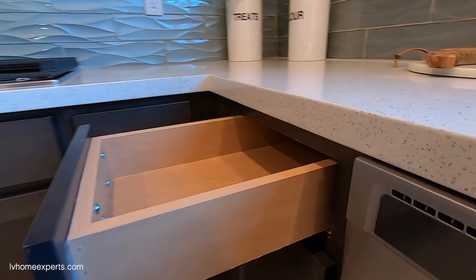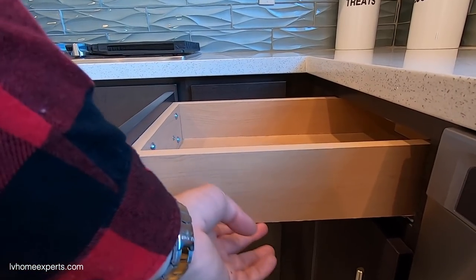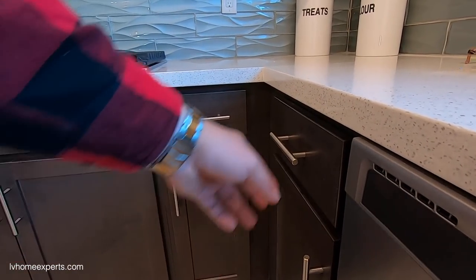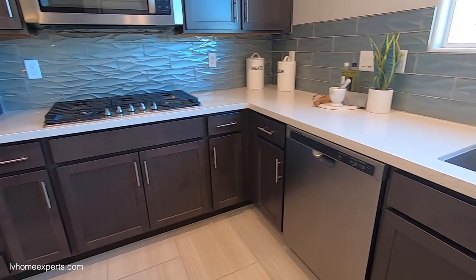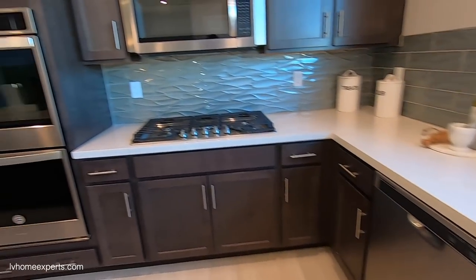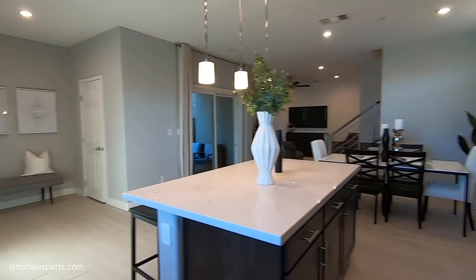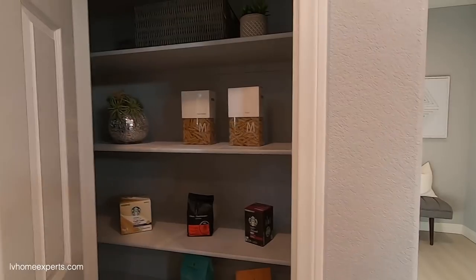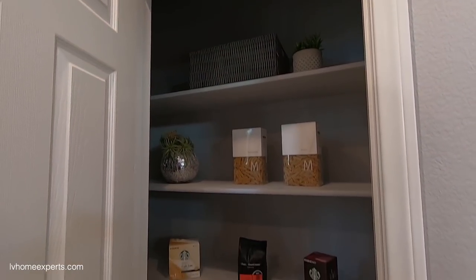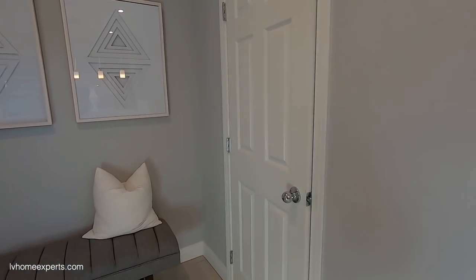The cabinets have some staples but they do have an undermounted glide, and you can do soft-close as well — you can even buy those products on Amazon. There's a nice pantry, and the walls have orange peel texture.